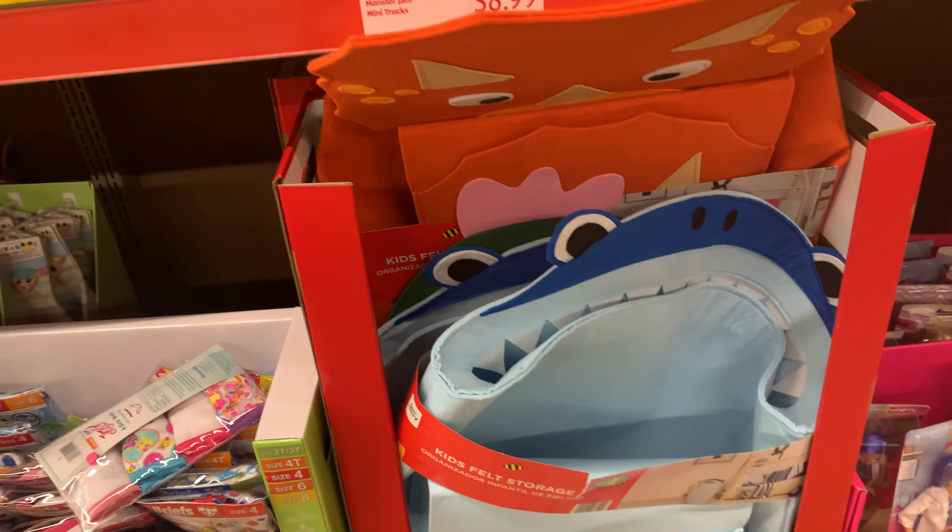The felt Easter baskets for $2.49 — these are cute. Oh, they have a little bed back there — yeah, a little house, so cute! They're $8.99. These cocoa cones here for $4.99.